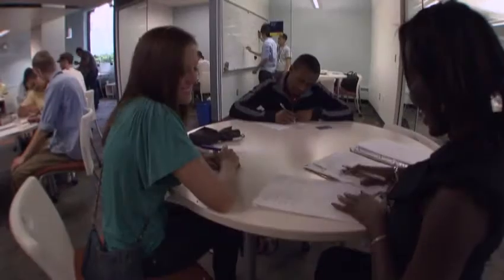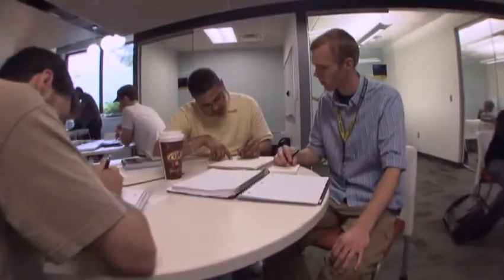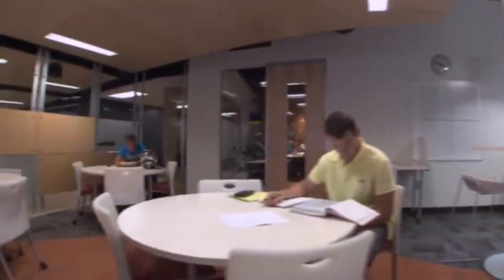You can come anytime — no appointment is needed. The Math Lab is a great place to do homework even if you have only a few minutes available between classes. You can stay 10 minutes or 10 hours. You're welcome to stay as long as you'd like.